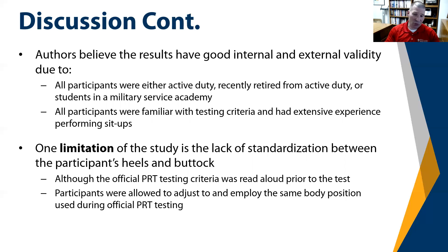That means some individuals were probably within 10 to 12 inches from heels to buttocks, while others were likely more than 12 inches away. Additionally, that distance may have changed during test execution for some participants. A recommendation for future studies is to standardize and maintain that distance at 10 to 12 inches from heels to buttocks to ensure it does not significantly influence the overall sit-up count.